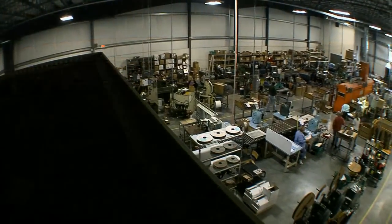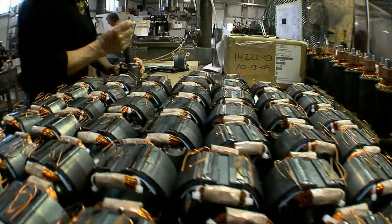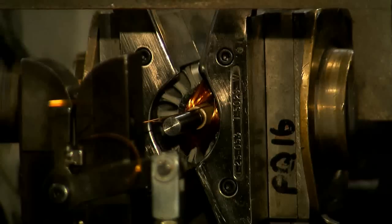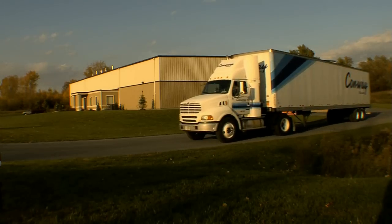Located in a 20,000 square foot state-of-the-art facility in upstate New York, Current Applications manufactures high-quality, custom-designed and engineered electric motors and parts sets delivered to clients throughout the world.